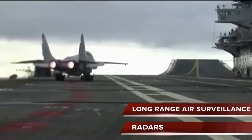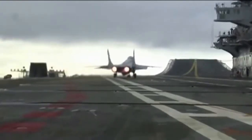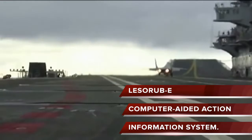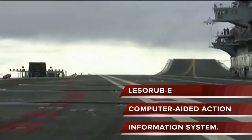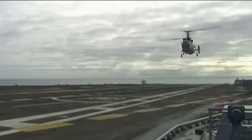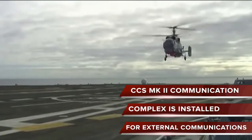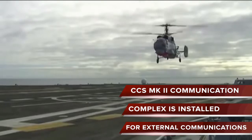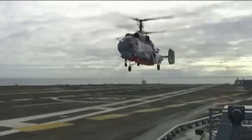INS Vikramaditya has long-range air surveillance radars. The combat systems on board are controlled by the AURA-B computer-aided action information system, which gathers data from the ship's sensors and data links to create comprehensive situational awareness. The CCS MK2 communication complex is installed for external communications, and a tactical data link enables integration into the Indian Navy's network-centric operations.